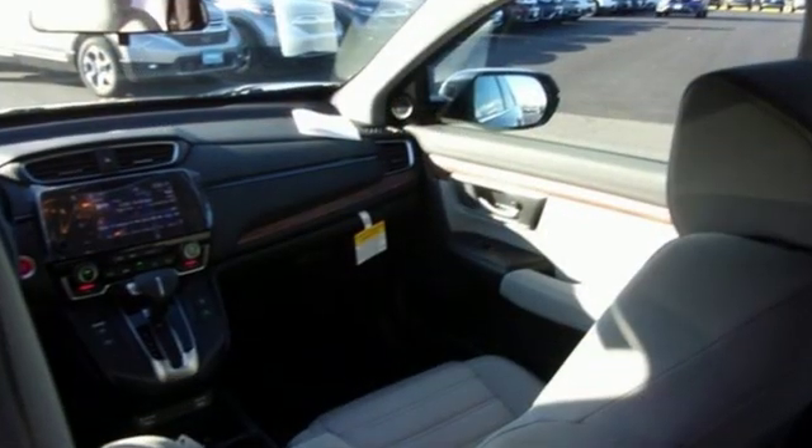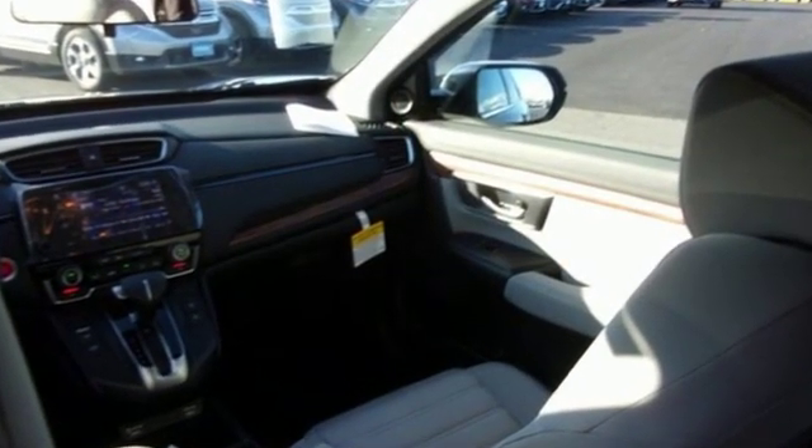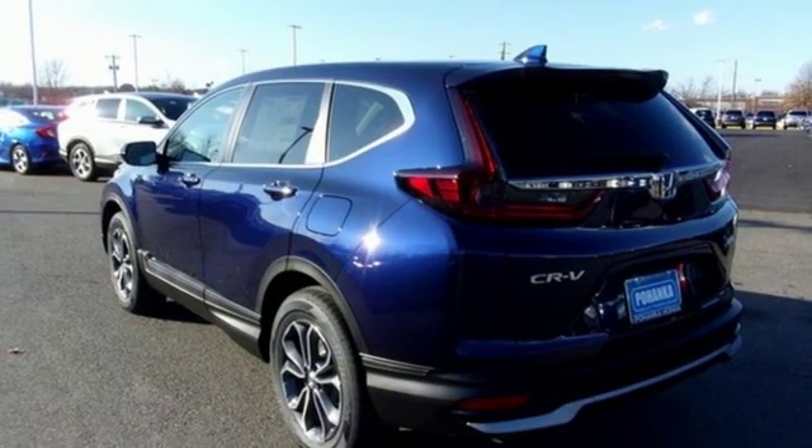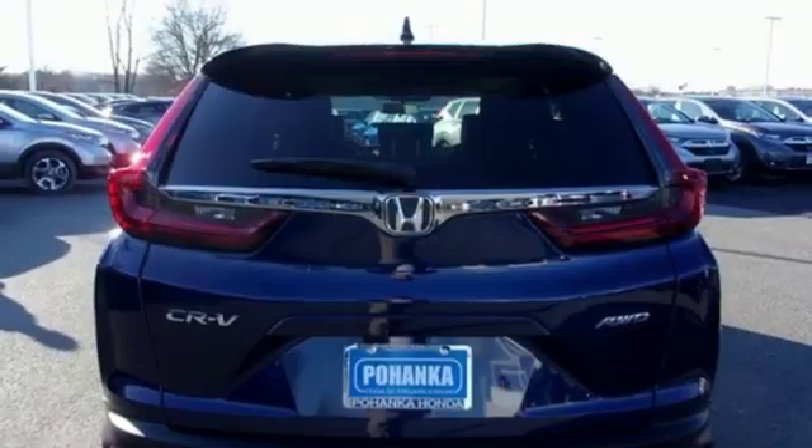Streaming audio. Power heated mirrors. Dual zone climate control. Digital instrument gauges. Doors and push button start proximity key. Front heated bucket seats.